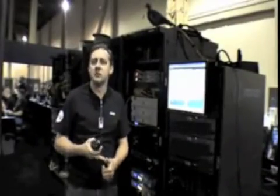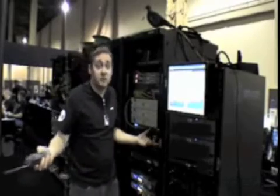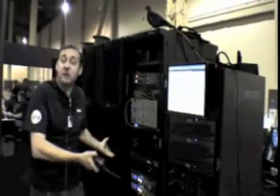Simple, secure, redundant — that's really what we're looking for here. That's the InteropNet in five racks or less.